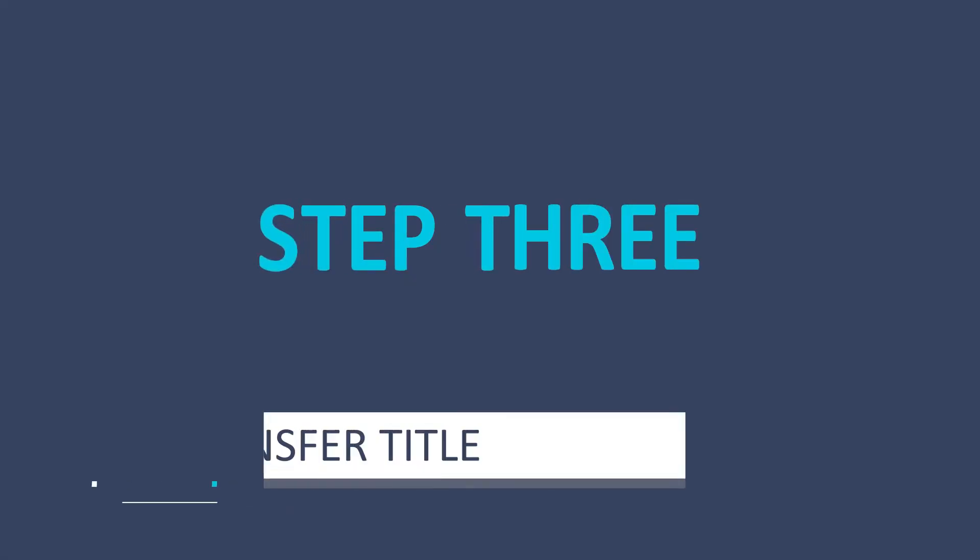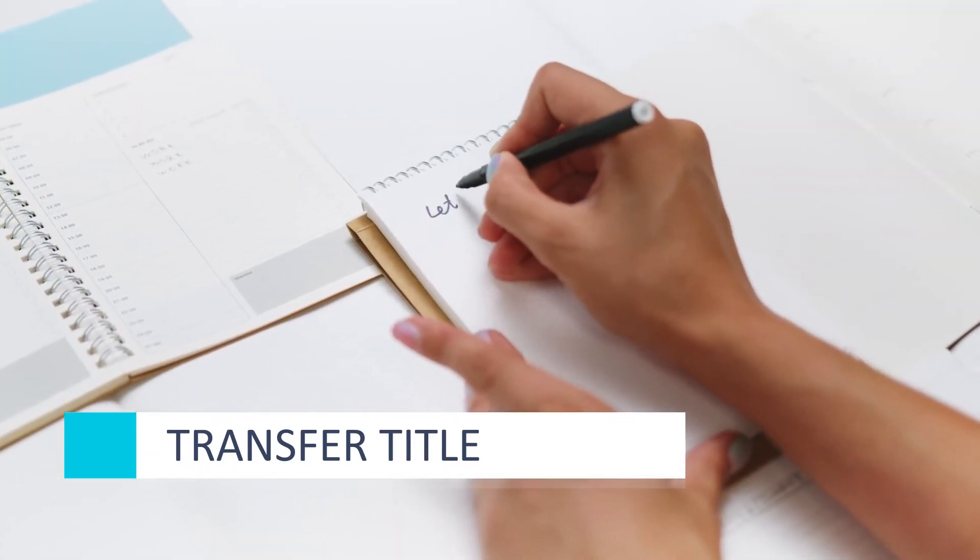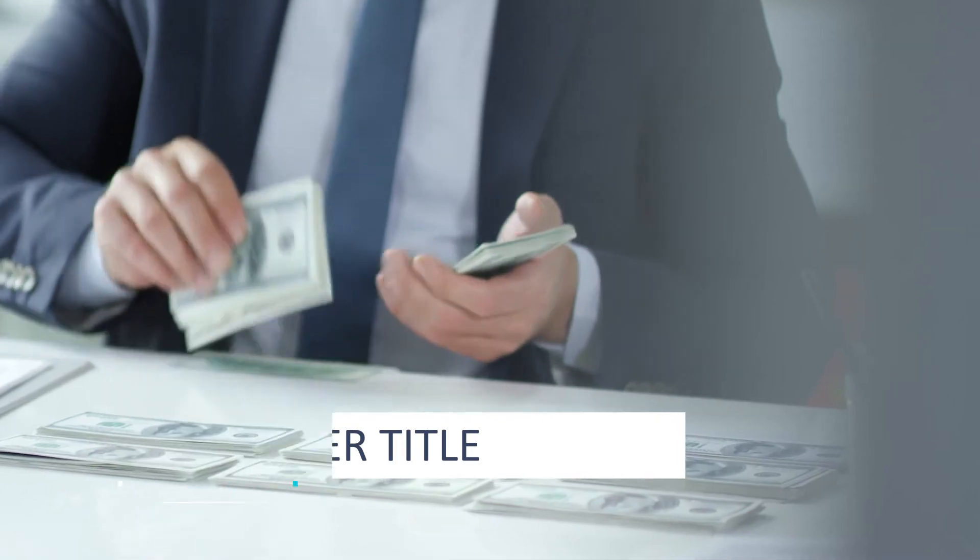Next, you'll need to transfer the title to its new owner. You'll need to hand over the current title, have all the previous documents filled out, and exchange payment.